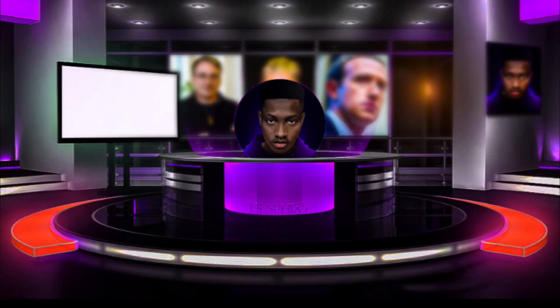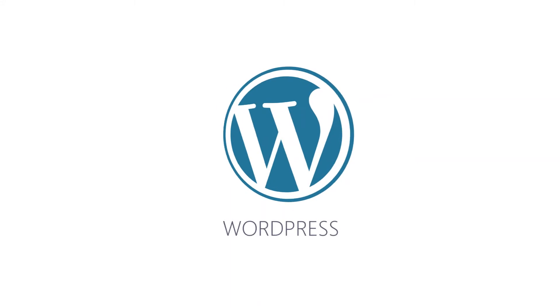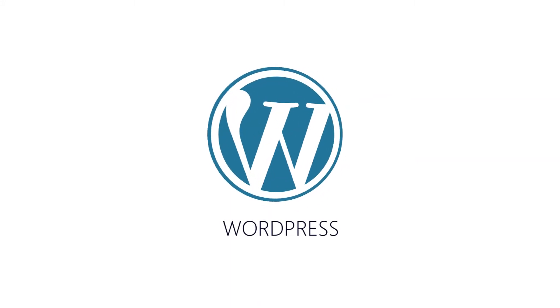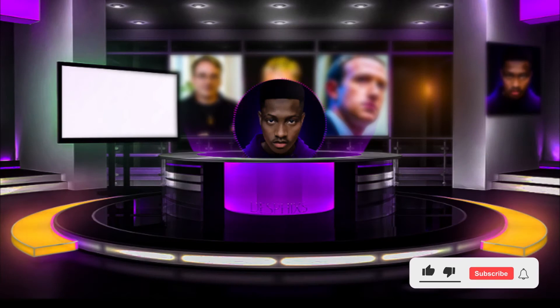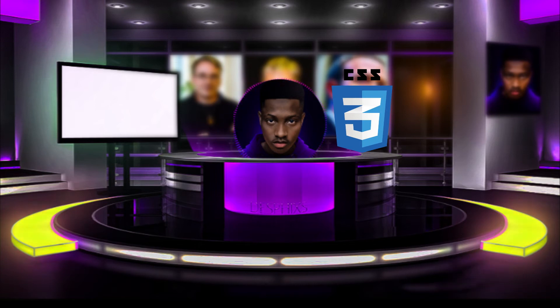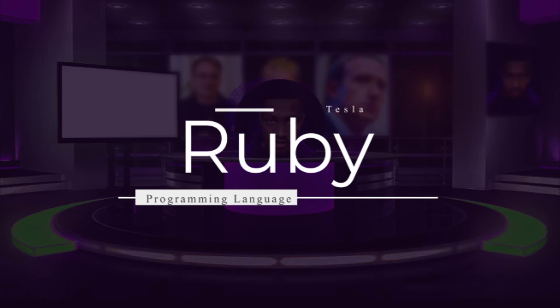Next up we have PHP and CSS. I saw quite a few Tesla positions require these languages as well. PHP is a web development language — massive websites like WordPress were built using PHP. If you plan on applying to any engineering position at Tesla, learning PHP will be a great and smart thing to do. CSS is another massively popular web development language used to add more character to websites.